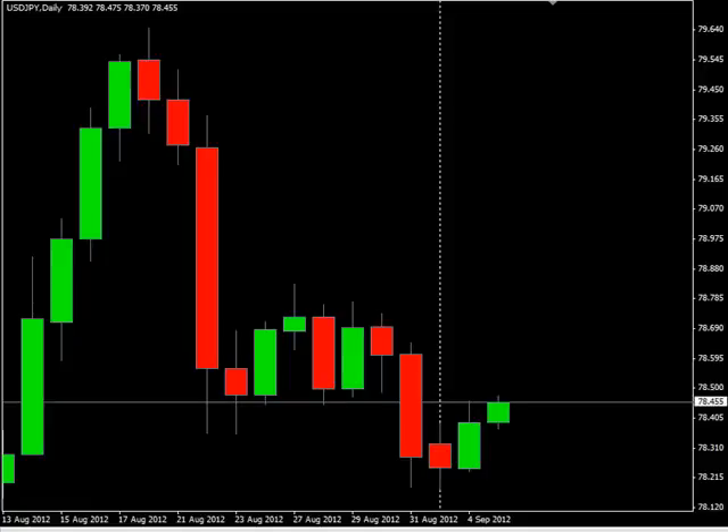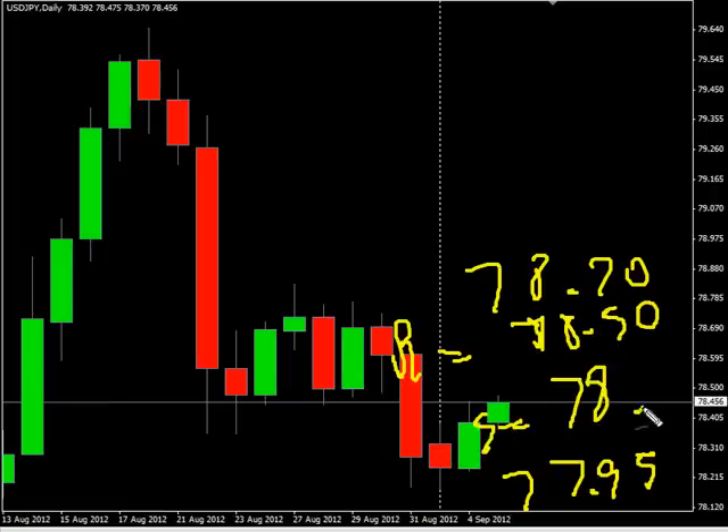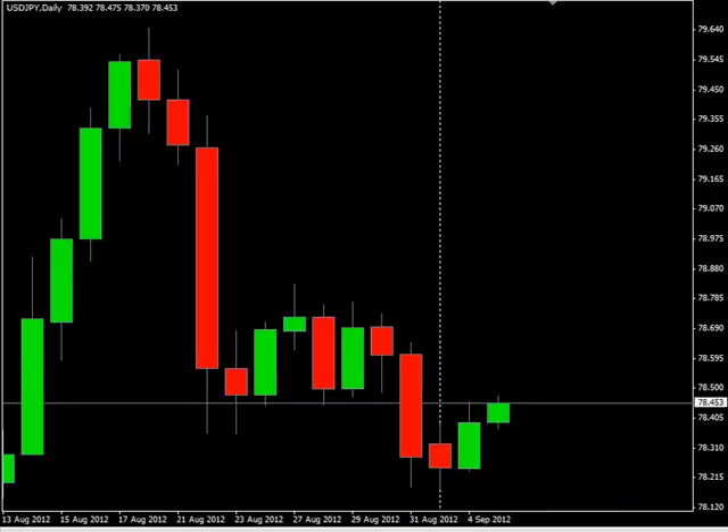Hello, welcome to the Daily Forex Report for September 4th. We are looking at the US/Japanese Yen pair. This pair closed up during this last session and is moving sideways overall. Looking forward to potentially go as high as 78.70, possibly as low as 77.95. Look for some resistance around 78.50 and look for some support around 78.00.